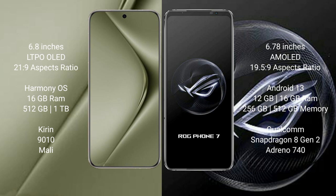The Huawei Pura 70 Ultra runs on the HarmonyOS operating system. The Asus ROG Phone 7 runs on the Android 13 operating system.